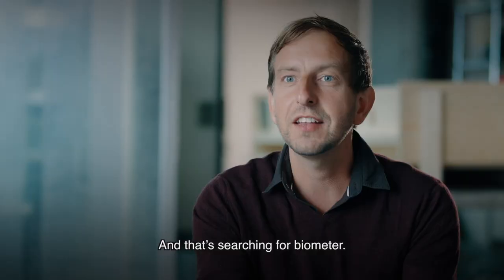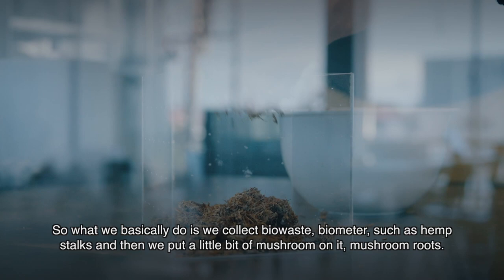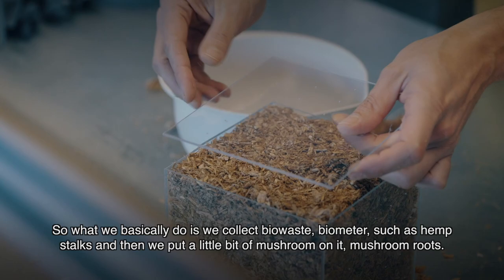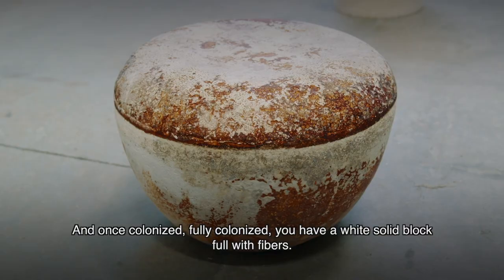What we basically do is collect bio-waste, such as hemp stalks, and then we put a little bit of mushroom roots on it, and that will find its way. It will grow as a microorganism — it starts with one cell, unites, and takes over the whole form. Once fully colonized, you have a white solid block full of fibers.